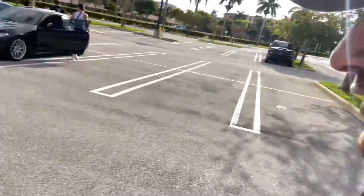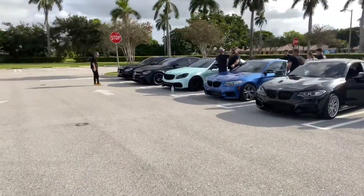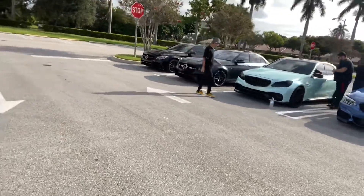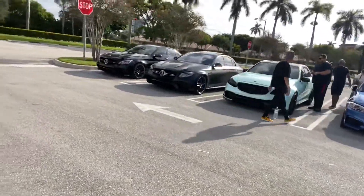This Audi right here in Nardo gray - just a sexy paint job with a big massive grille on it. And then we have a Mercedes over here with this mint color, which is super cool. V8 bi-turbo. A lot of your Mercedes twin-turbo cars are out here.